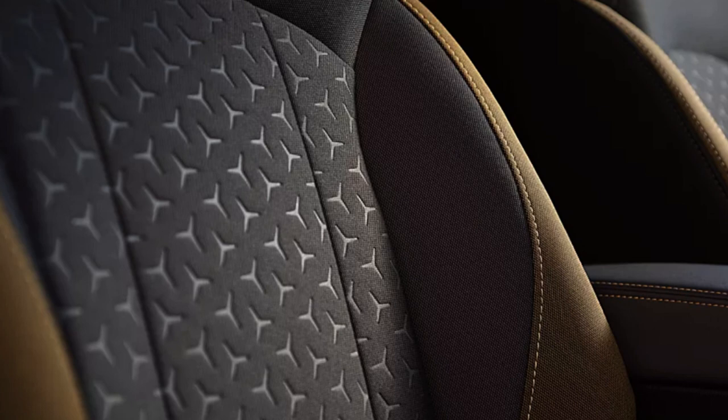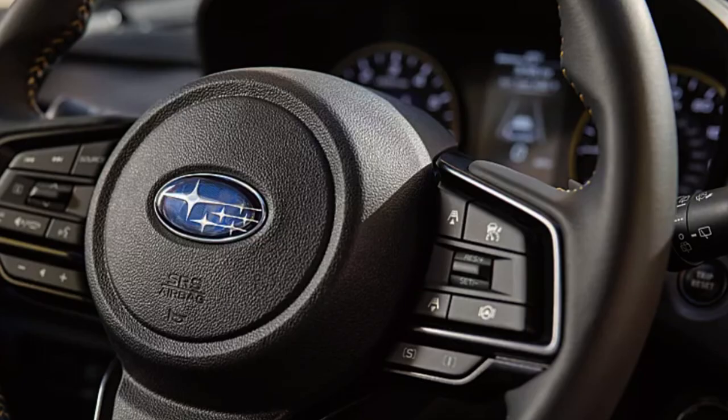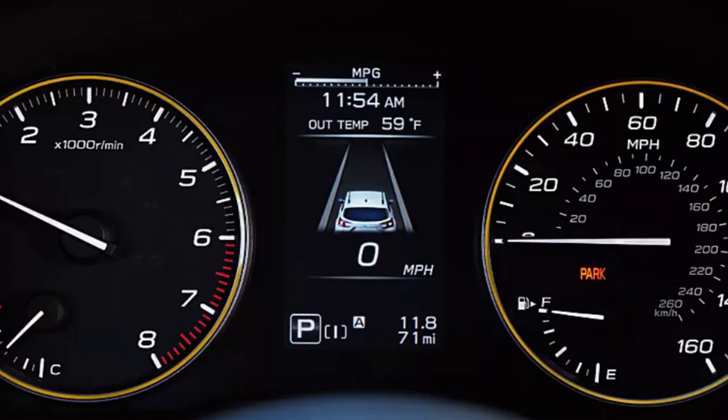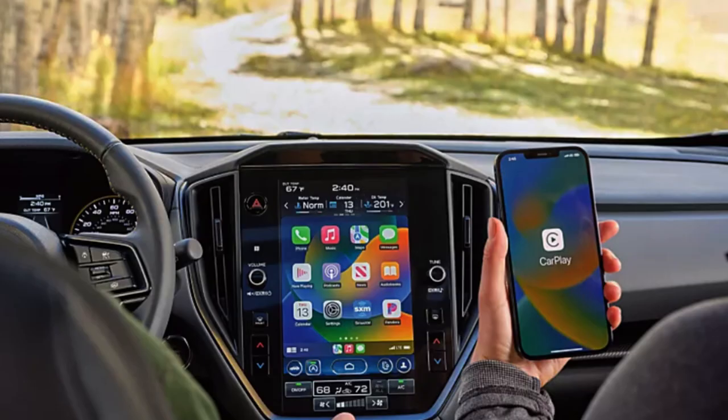Weather upholstery is standard on the Limited trim. EyeSight driver-assist technology is available on all trims — it's Subaru's safety system, though it is known to beep frequently. All trims are standard with Subaru Starlink multimedia featuring Apple CarPlay and Android Auto on an 11.6-inch vertically oriented touchscreen, alongside a clear digital gauge cluster. The Limited trim also adds a 10-speaker Harman Kardon sound system, upgraded from 8 speakers in the 2023 model.